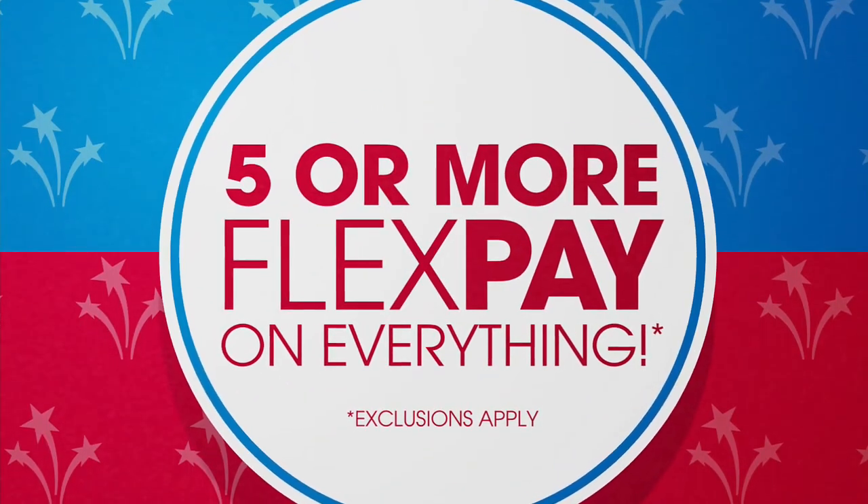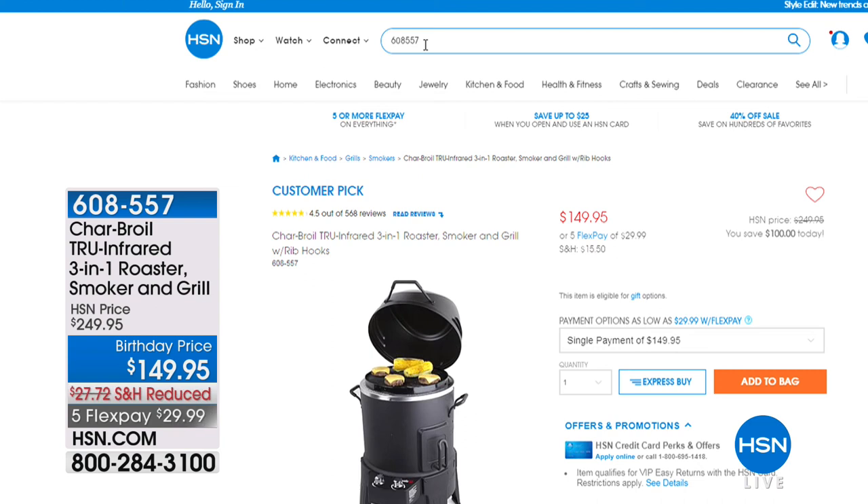Garlic stays with you for 24 hours sometimes — not with the Rub-Away bar. We have incredible specials available on HSN.com, including our Charbrook — a roaster, smoker, and grill all-in-one at a $149.95 special birthday price. It is a customer pick favorite, with free shipping and handling and five monthly flex payments.